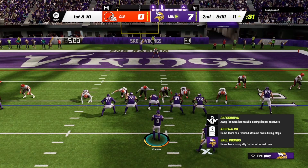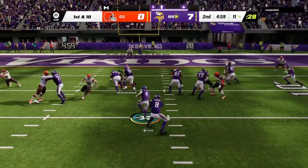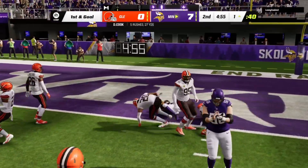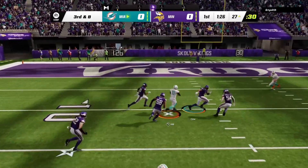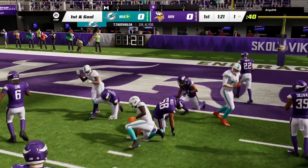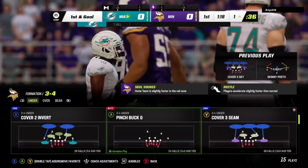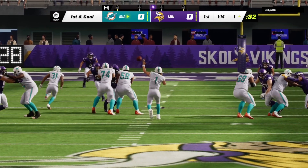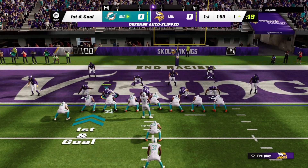Now a first and ten at the 11. They run it again with Cook, and he can't quite get there. Throwing to Iloa on third down here. He is going to find Hill here, and he doesn't quite make it, taking it within an eyelash. They're able to convert on third down, and that sets up a first and goal.